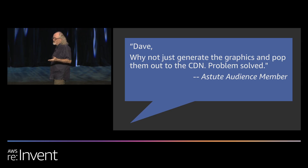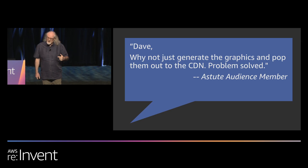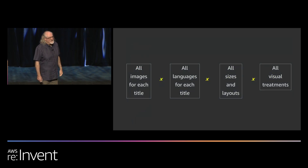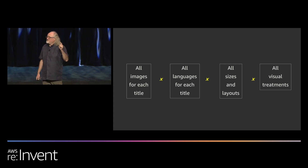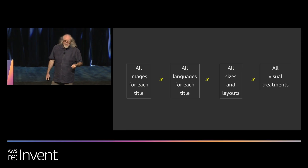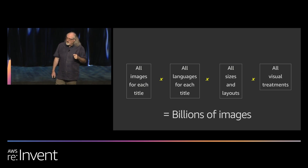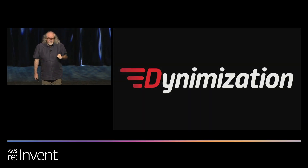You might think: why not just generate the graphics, pop them out to the CDN, problem solved? That's actually how we started. We generated lots of treatments for all the different titles, in different sets of graphics, in different languages, different sizes, different orientations. If you start to think about the math — all possible image treatments for each title, all languages, all different sizes and layouts for all different devices and UIs, and all the visual treatments — we end up with billions of images. And if we had to regenerate something across our entire catalog, that's a months-long process.